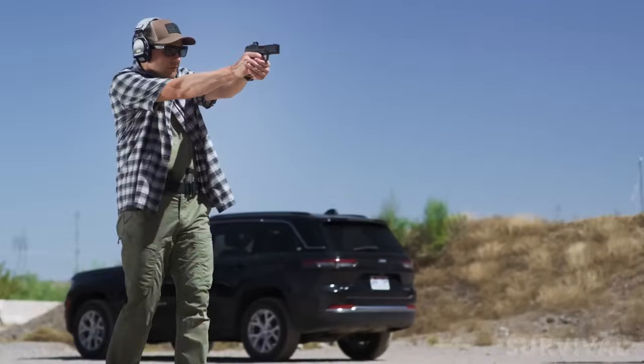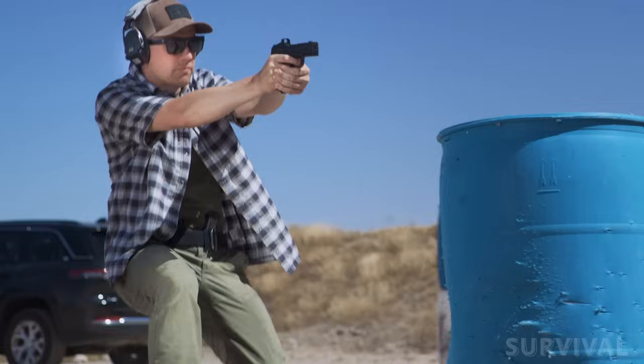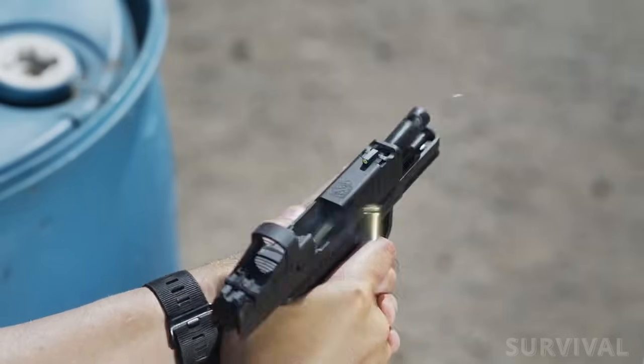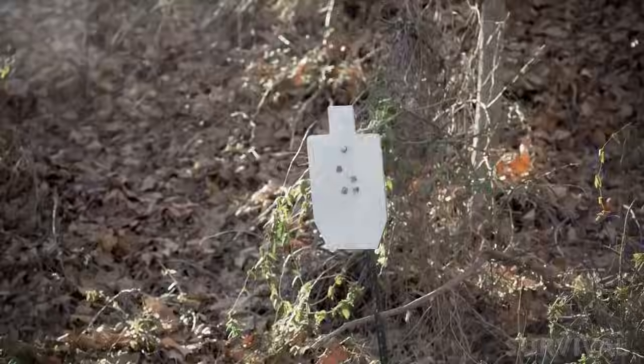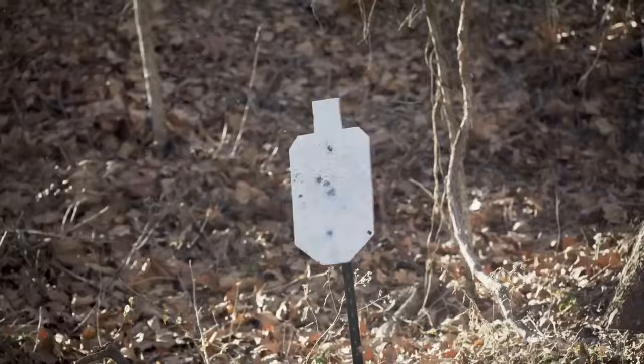Compared to the company's original Hellcat, the Pro brought some extra length, height, and magazine capacity to the line, giving consumers a concealed carry option that offered a bit more capability over Springfield's original micro-compact.